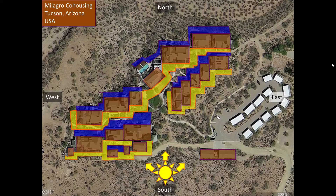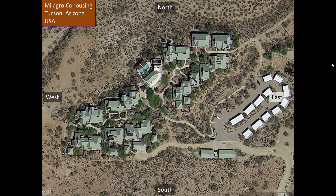Both sunny and shady microclimates are created and accentuated through this design. The buildings are also situated to block or deflect hot summer winds from the southwest as well as cold winds from the north. This creates a sheltered environment for people and plants even when there are strong desert winds.